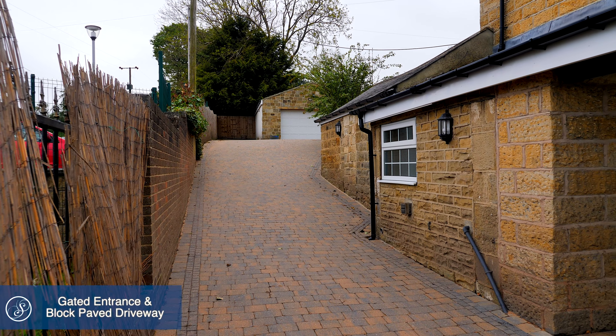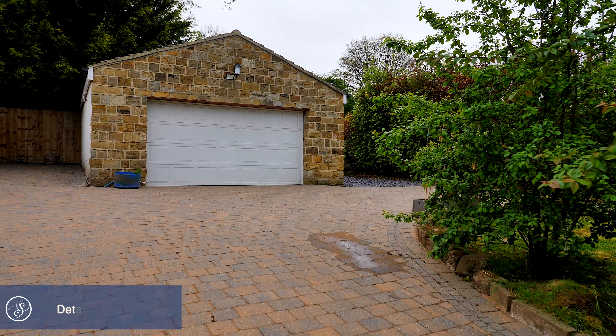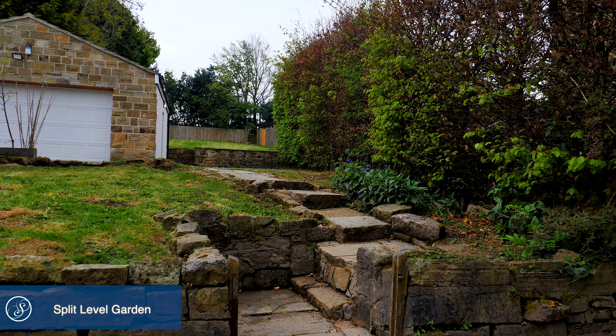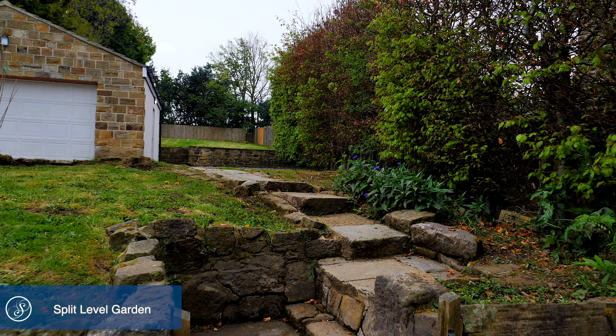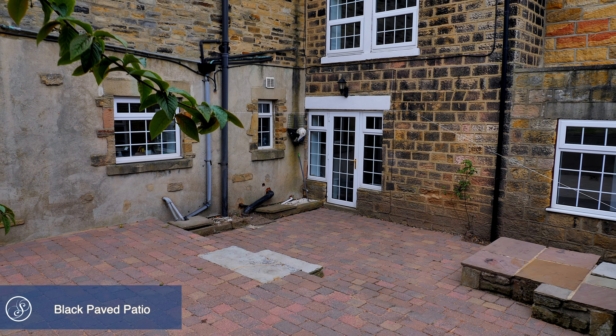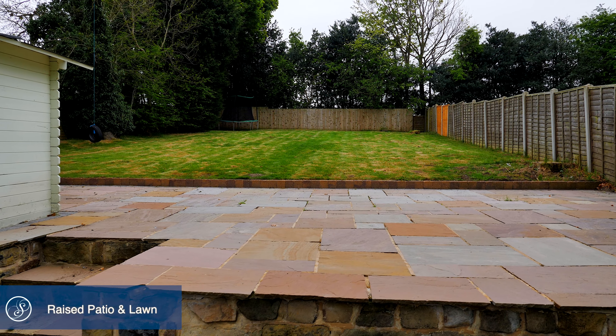Externally, the property boasts a gated entrance that offers access to a block-paved driveway that runs up to the detached garage. To the rear is an extensive south-east-facing split-level garden that features a block-paved patio directly outside the property and, to the rear end of the garden, a raised patio and lawn area.